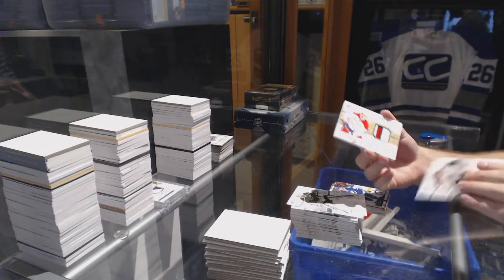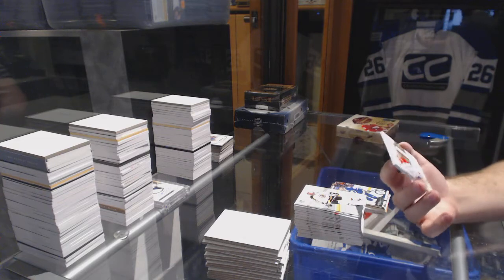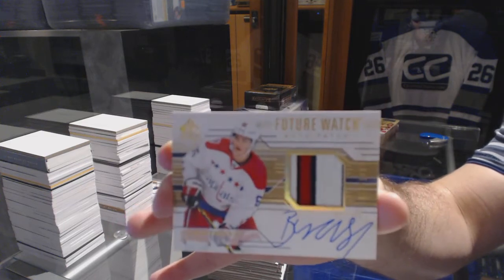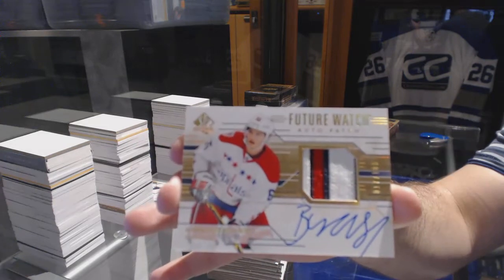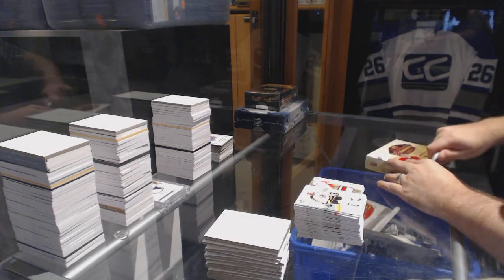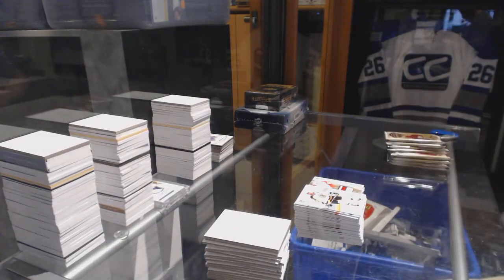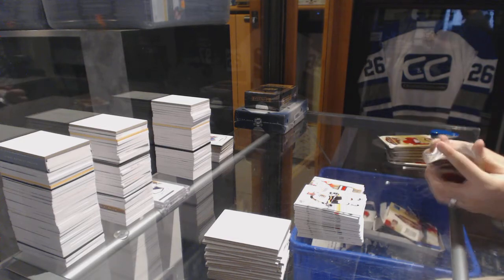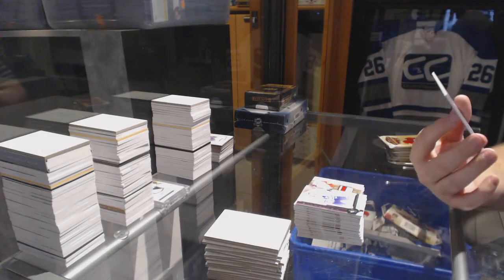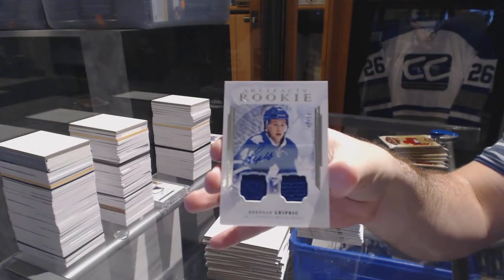It is — oh, that's a nice one! Numbered to 100, future watch auto patch for the Washington Capitals — Andre Burakovsky, numbered to 100. Nice stuff, Capitals! We've got for the Maple Leafs, numbered 99, Brendan Leipsic dual rookie jersey auto.